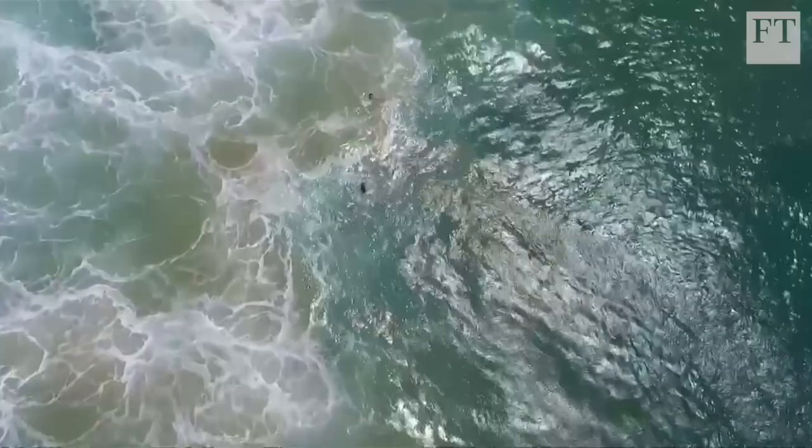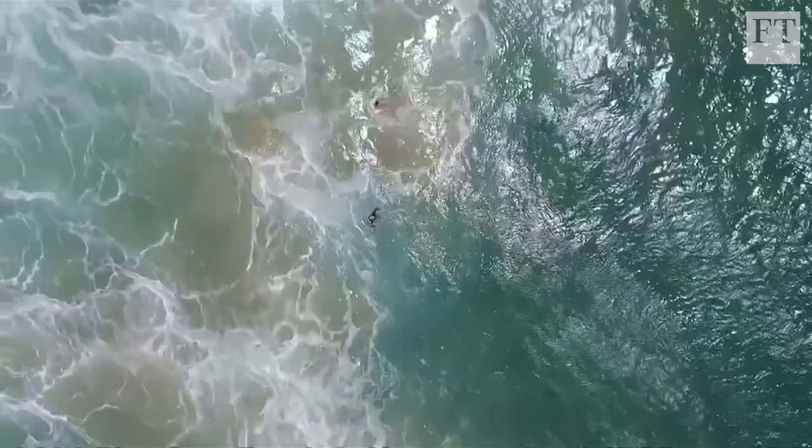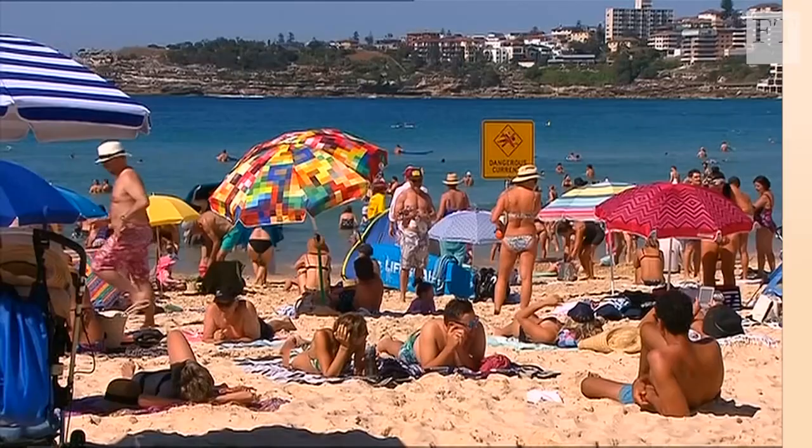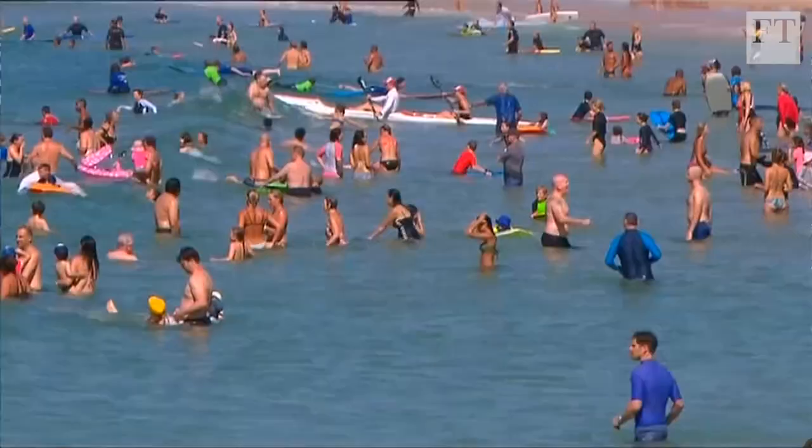Very typical of Australians to go swimming in the ocean there. On the day, very dangerous conditions, three metre surf. Five people went to the beach, three went for a swim. One of them came back, but the other two unfortunately got taken out by a rip — 120 metres offshore, and very dangerous surf.